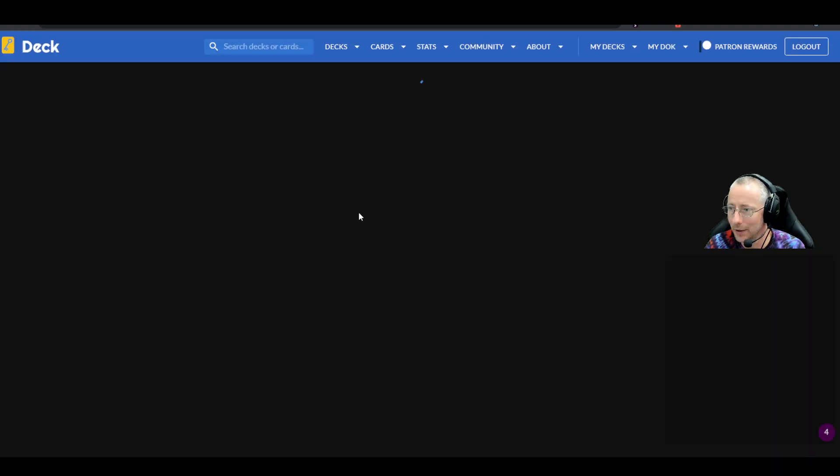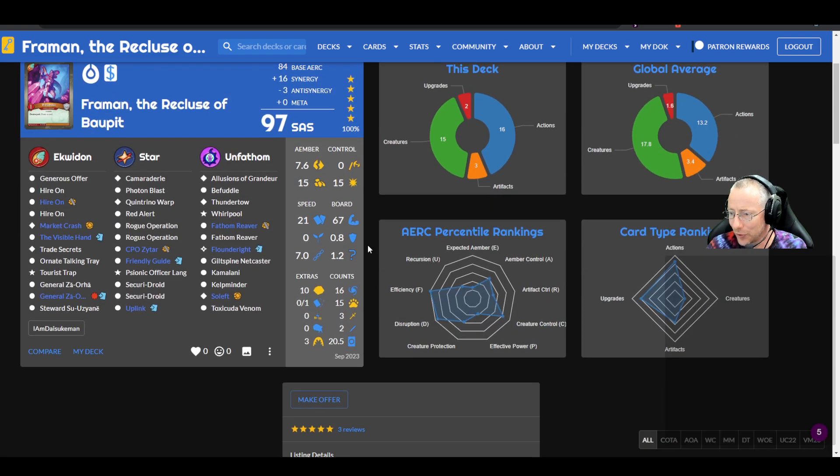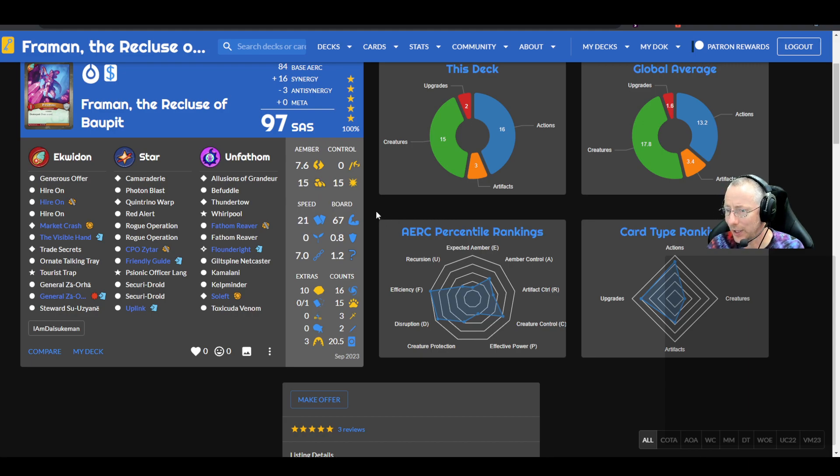Frayman the Recluse of Bow Pits — a 97 SAS Prospector deck sold by I Am Daisukemon. Triple Higher-On, Market Crash, Generous Offer, Trade Secrets, Tourist Trap, double Rogue Operation, Contrina Warp. Unfathomable is pretty nice: Illusions of Grandeur, Befuddle, Thundertoe, double Fathom Reaver, Kamalani. Does have a Whirlpool which looks a little awkward in this deck — probably not a Whirlpool deck.